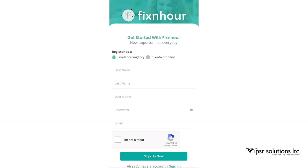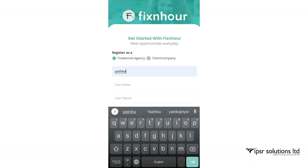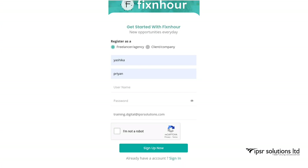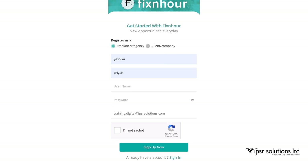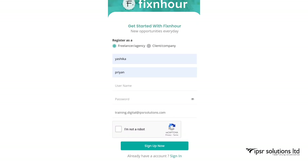Now you can see a sign-up interface. Click on 'Register as a Freelancer' and then enter your first name, last name, a username, password, and email address. Then complete the CAPTCHA verification and click on Sign Up.